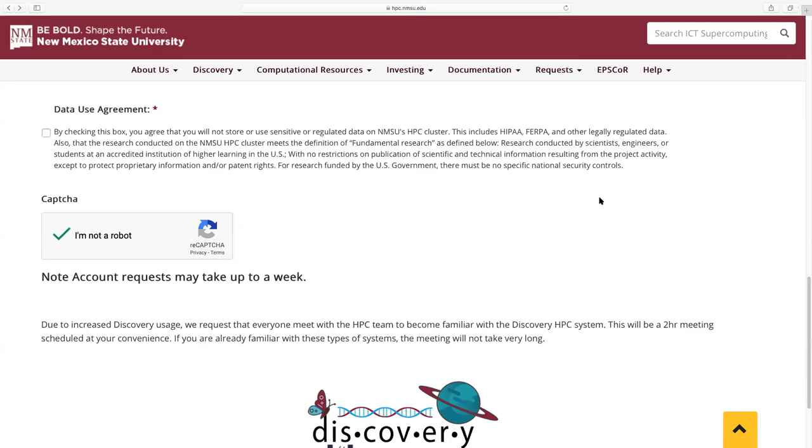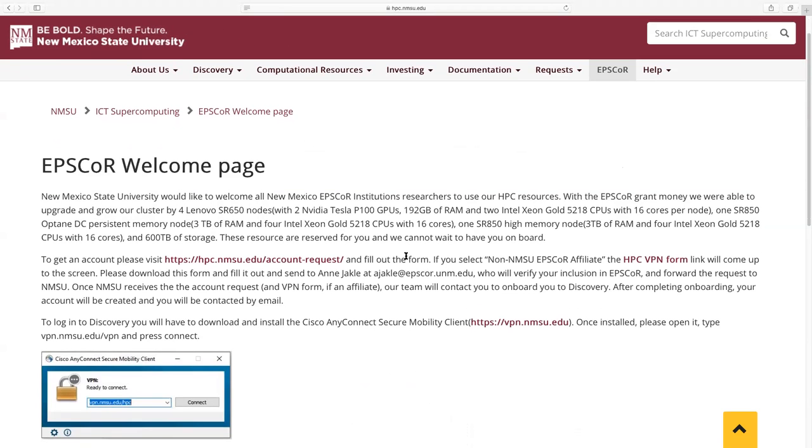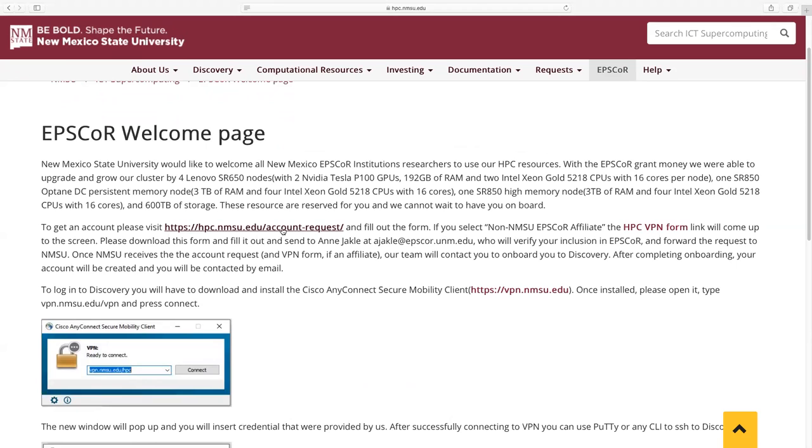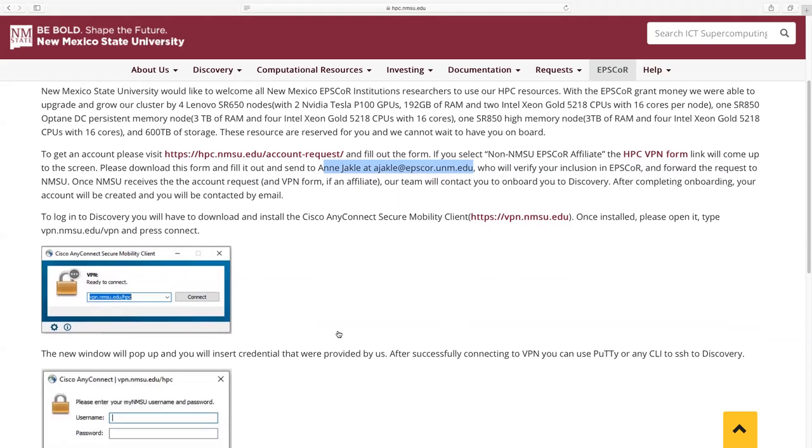If you don't remember any of this or got lost, we have the EPSCoR web link that walks you through in text what we just covered. It talks about what types of resources the EPSCoR grant purchased, tells you how to get an account, and if you select affiliate, here's another link to the VPN form. Download it, fill it out, and send to Ann — her email address is right here. She'll forward it on to NMSU, and the next part tells you how to actually get onto the VPN.